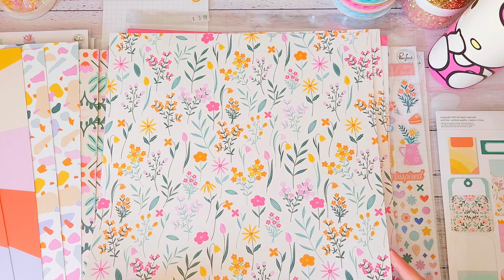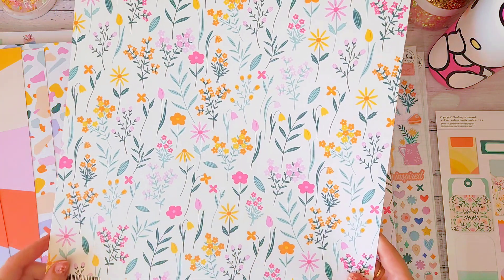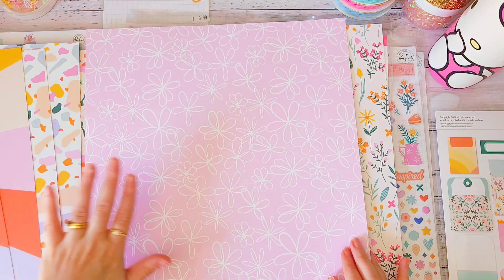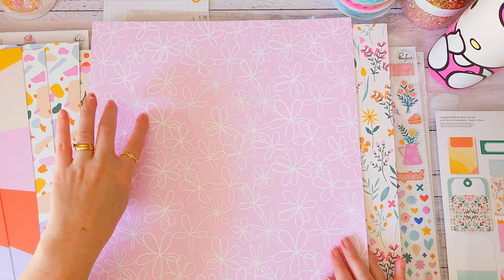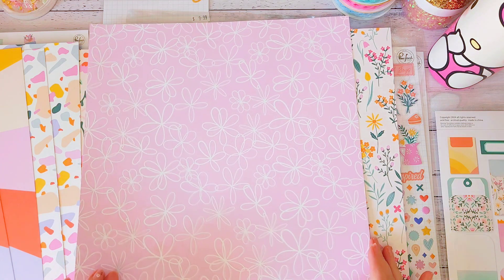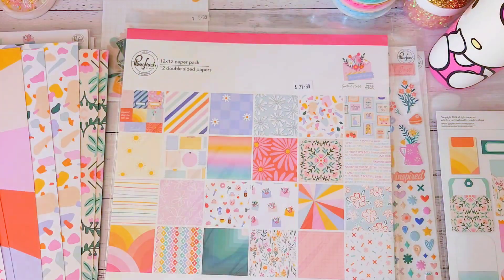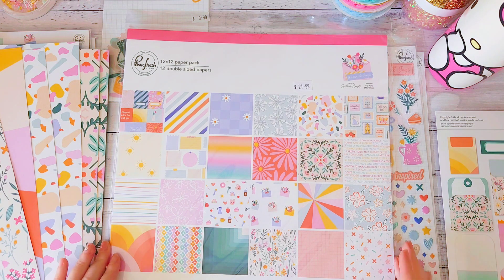This gorgeous one — I absolutely loved the florals and colors — is called 'Life is Sweet.' The B-side has a beautiful pinky lilac sort of color with white flowers, a really pretty in-between pink and pale purple. Those are my favorite loose sheets I grabbed, and each 12 by 12 sheet was about a dollar eighty or two dollars ten.